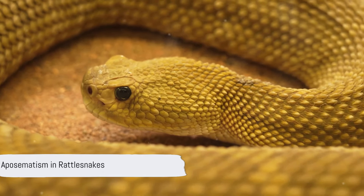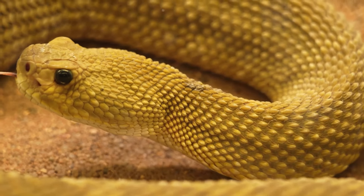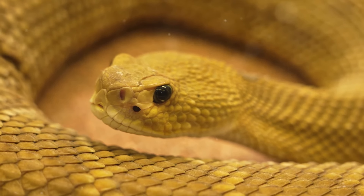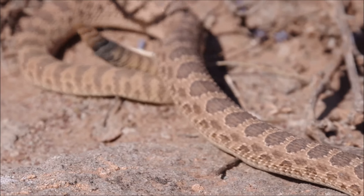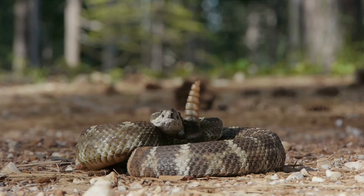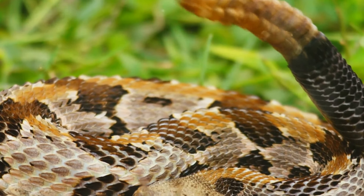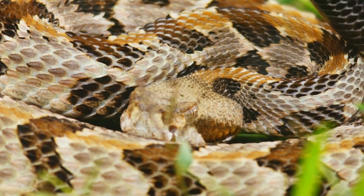Moving on to aposematism, a fascinating biological defense mechanism employed by venomous species such as rattlesnakes. Aposematism is the use of conspicuous markings or bright colors by an animal to warn predators that it is toxic or distasteful. With the evolution of a rattle on their tail, rattlesnakes advertise their dangerous nature to potential predators. By vibrating their rattle loudly, they warn intruders that have ventured too close, effectively deterring them from further aggression. This conspicuous display serves as a powerful deterrent, ensuring the rattlesnake's survival in its environment.